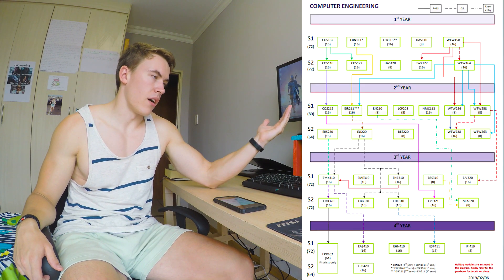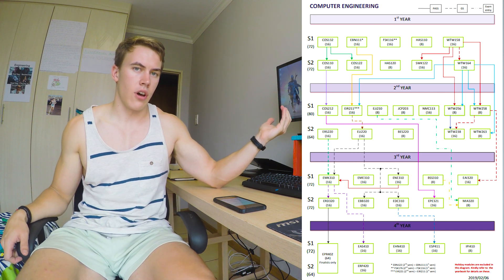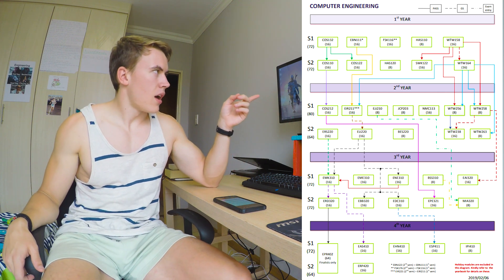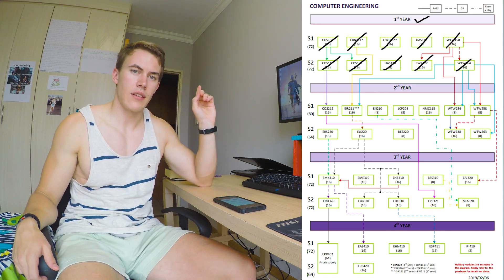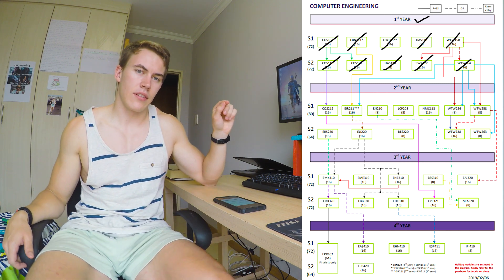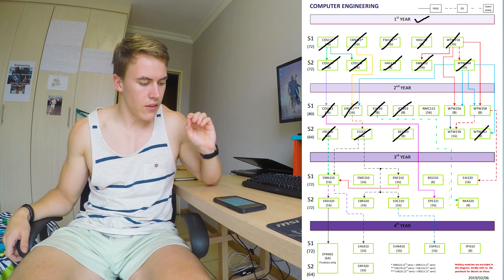Computer engineering at TU is a four-year course, with all of these modules being a requirement to pass and get your degree at the end of your term of study. If you look here at the top, I passed all of these modules in first year, and I was really grateful and happy with that.